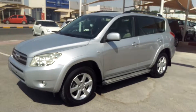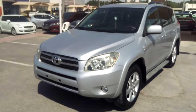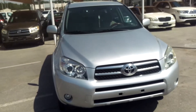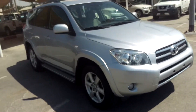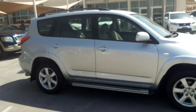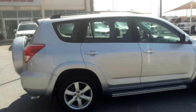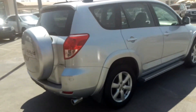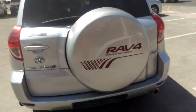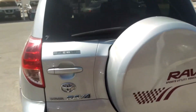Hello guys, today I am showing you a beautiful used car — it's a Toyota RAV4 2008 model, silver color, GCC specifications. This beautiful Toyota RAV4 2008 model is a mid option, and you can also see the premium edition.